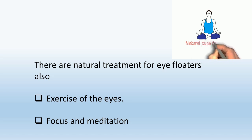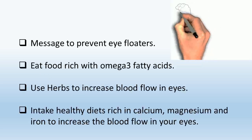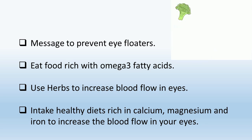Natural treatments include exercise of the eyes, focus and meditation, massage to prevent eye floaters, and eating food rich in omega-3 fatty acids. You can also use herbs to increase blood flow in the eyes, and maintain a healthy diet rich in calcium, magnesium, and iron to increase blood flow.